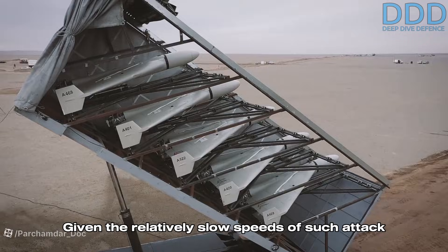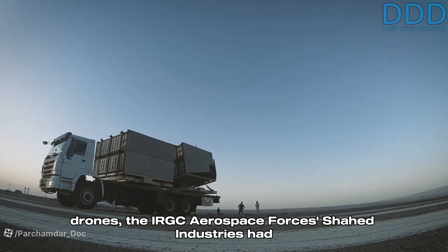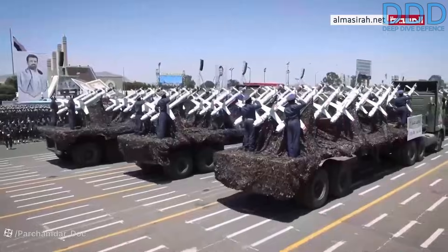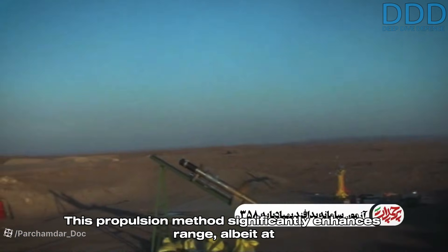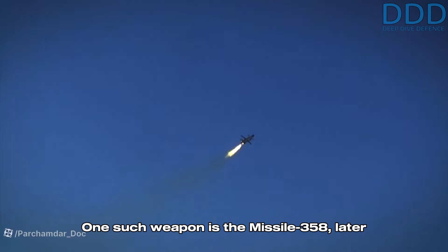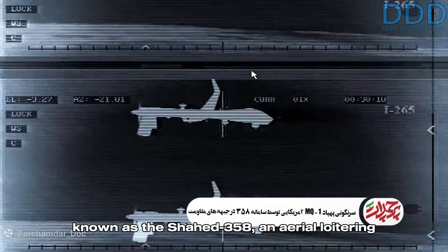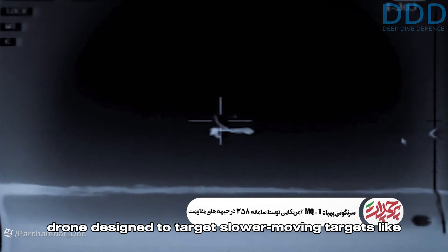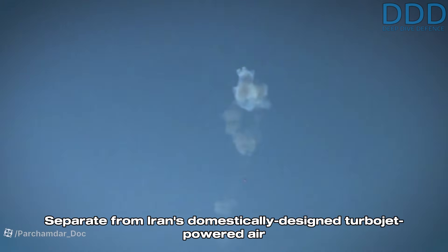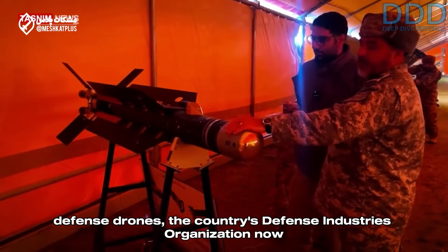Given the relatively slow speeds of such attack drones, the IRGC Aerospace Forces' Shahed Industries had already developed air defense weapons powered by turbojet engines. This propulsion method significantly enhances range, albeit at the cost of reduced cruise speed. One such weapon is the Missile 358, later known as the Shahed 358 — an aerial loitering drone designed to target slower-moving targets like drones and helicopters.